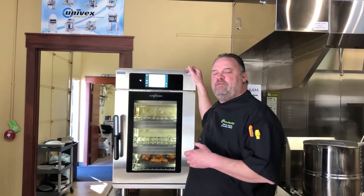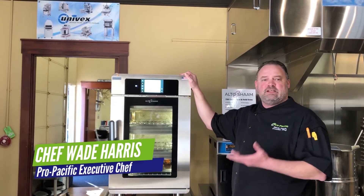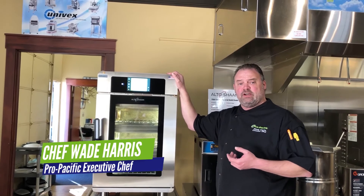Hi everyone, Chef Wade here with ProPacific. Got a new toy in the test kitchen. We have the deluxe control Vector, which is the multi-cook oven.